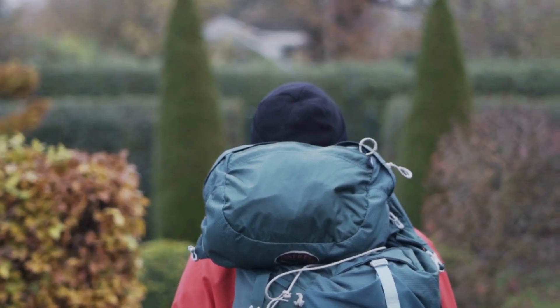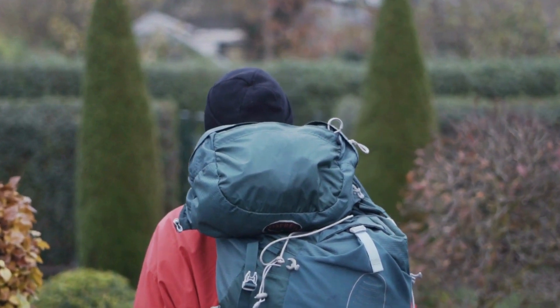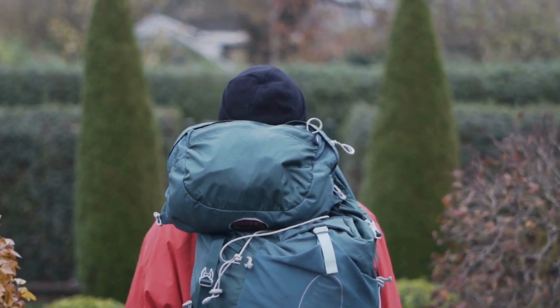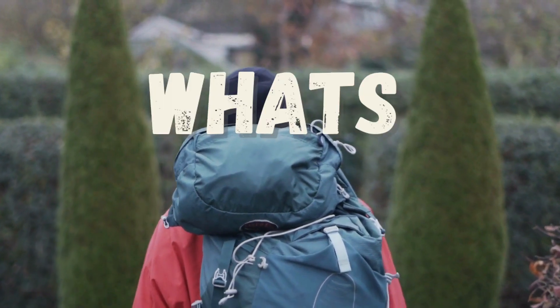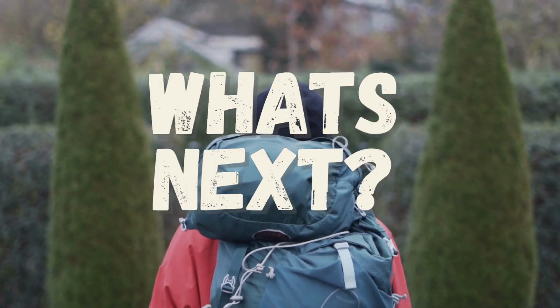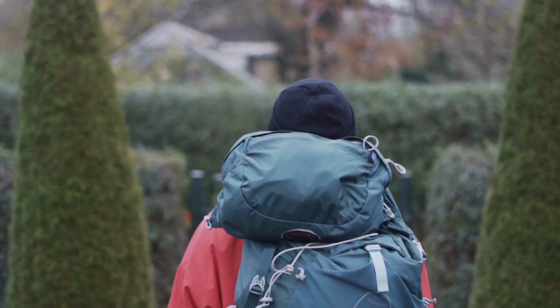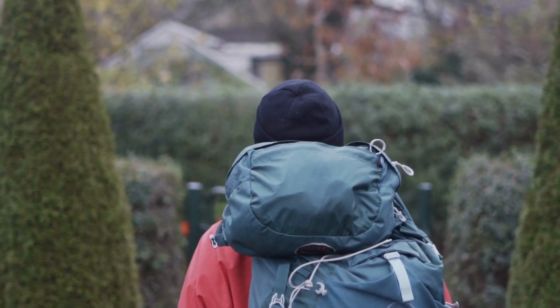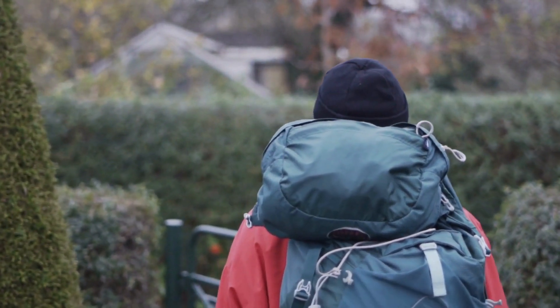All my recommendations for these things are going to be in the description as well as the article, so do check that out. And now you have your bag prepared — what's next? What do you do now? Preparation: tick. Here are a couple of videos that may help you out in certain situations you might unfortunately find yourself in.